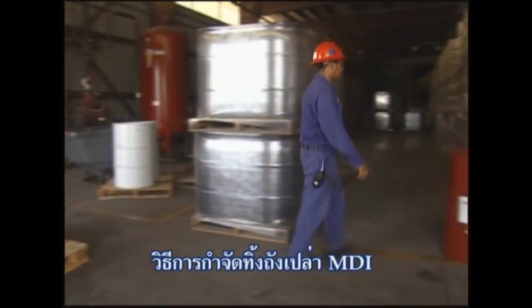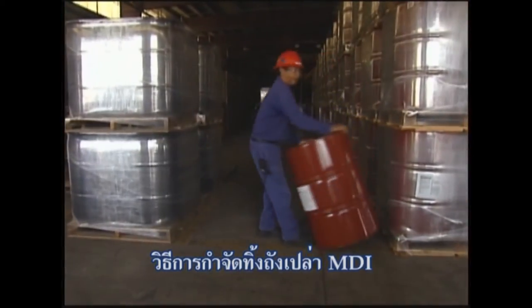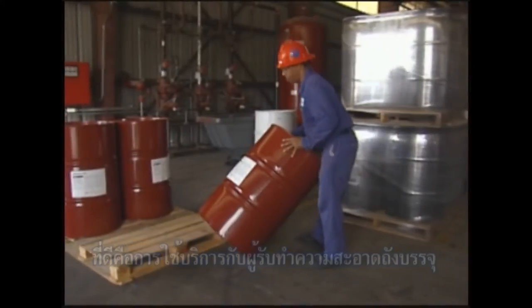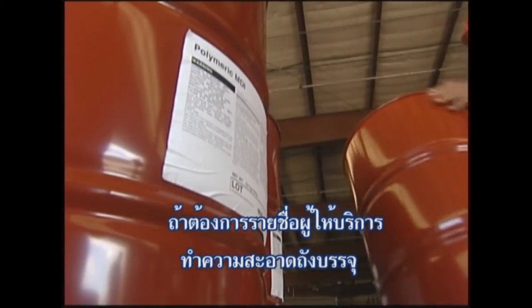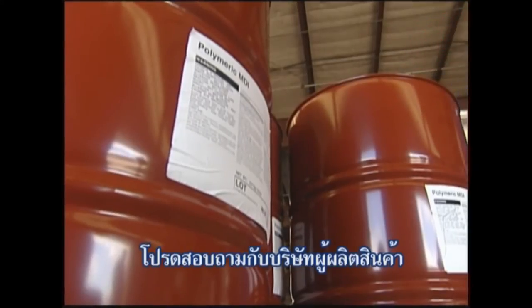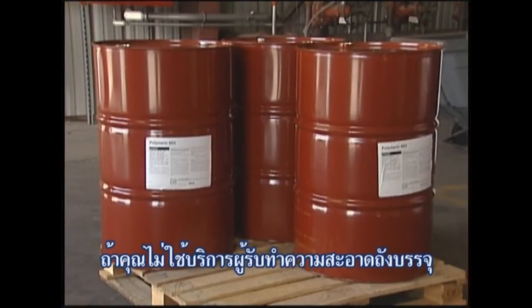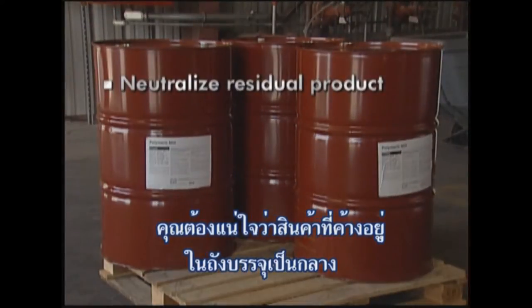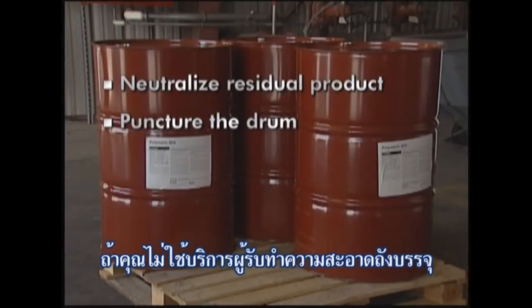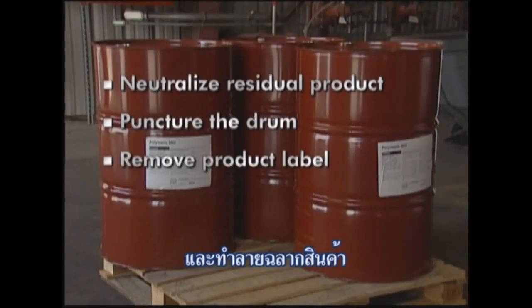The preferred way to dispose of empty MDI drums is to contract with an approved drum reconditioner. If you need help in locating an approved drum reconditioner, contact the product manufacturer. If you do not use the services of a drum reconditioner, make sure you neutralize any residual product or cling, puncture the drum so they cannot be reused, and remove the product label.